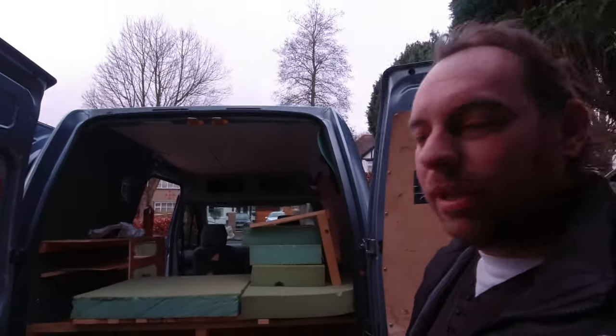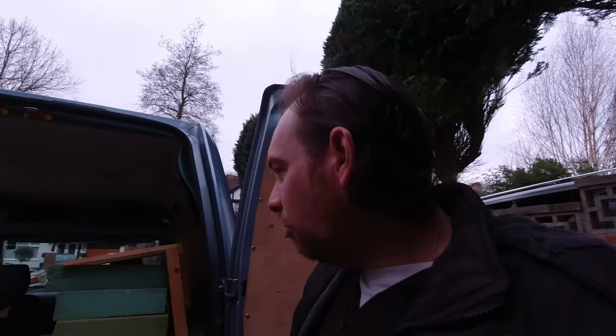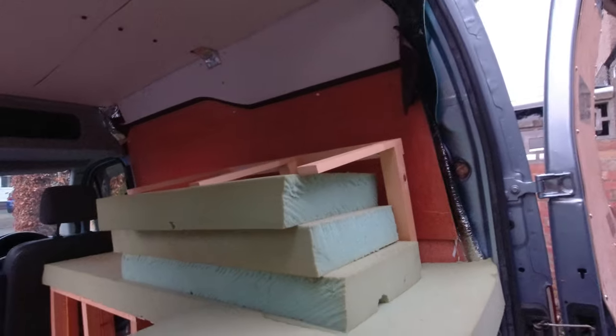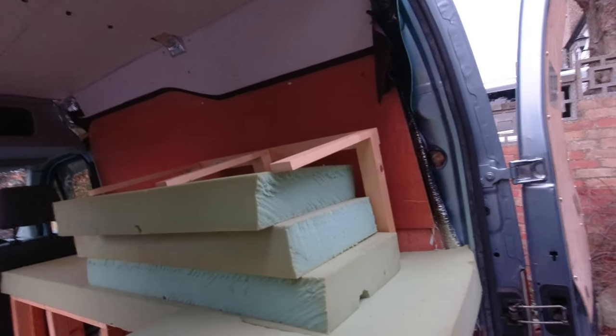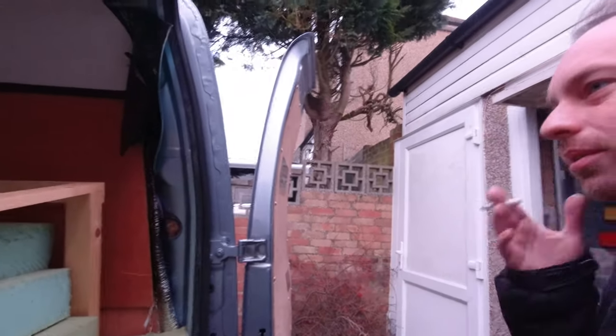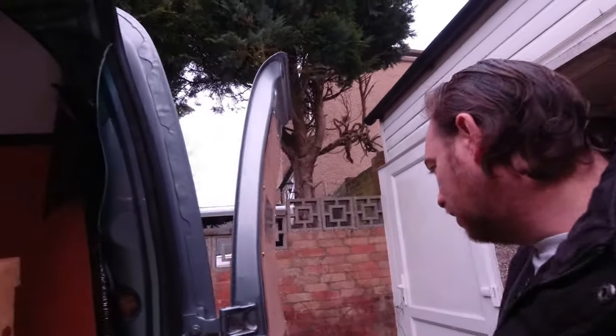We're on day two of the transit campervan build. Today's mission is to remove all of this crap that this man kindly built for me, because I'm going to change the layout a bit and try and get some more space in here. Then once that's all out, I'm going to go and get some carpet for the floor, get that down, and then we can decide what we're going to do with the walls and everything.